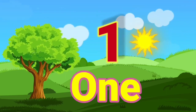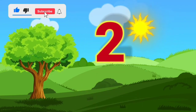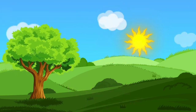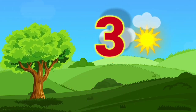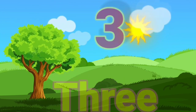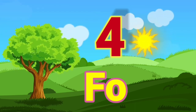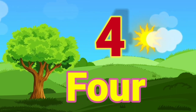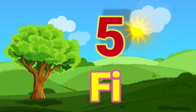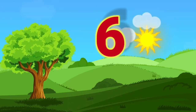1 — O, N, E — 1. 2 — T, W, O — 2. 3 — T, H, R, E, E — 3. 4 — F, O, U, R — 4. 5 — F, I, V, E — 5.